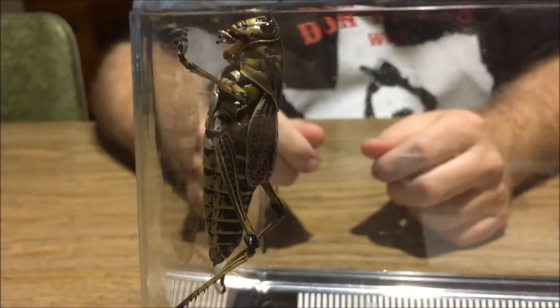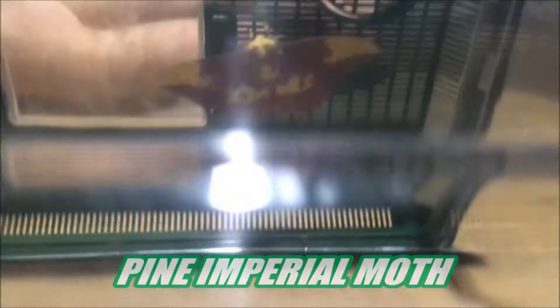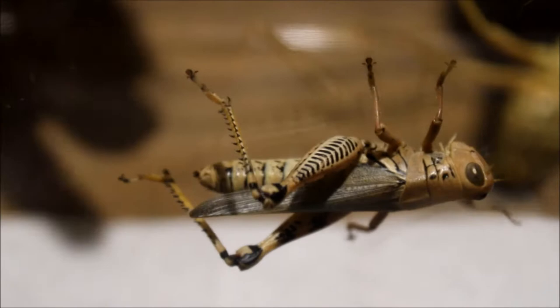This one is called an Eastern Lubber grasshopper. If you look here, this is called a Luna Moth. This is the Imperial Moth, and this specific one is called the Pine Imperial Moth. They are called the Spur Throat grasshoppers, and Spur Throat is a large group of a bunch of different kinds of grasshoppers that all fall under this title. And these are specifically called the Differential Grasshoppers.